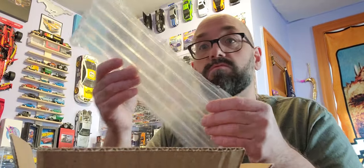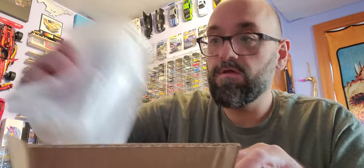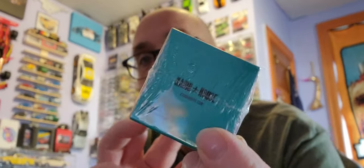Got a box from eBay — a Kaido House car. We're gonna find out if it's a chase or not, but in any case it doesn't matter because I got something I needed from it. I figured I'd record this just in case it's a chase. Anyway, if this thing's not sealed it's gonna be a really short video. All right, it's sealed — let's find out if it's resealed or factory sealed.